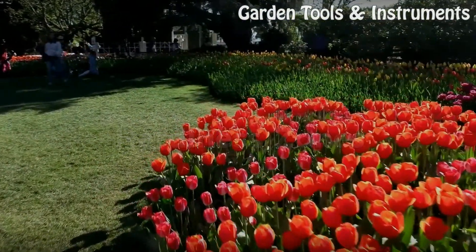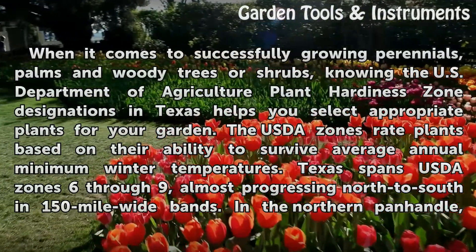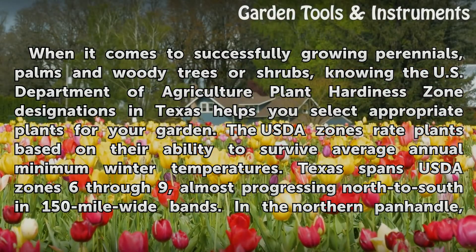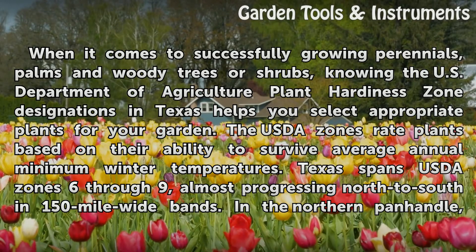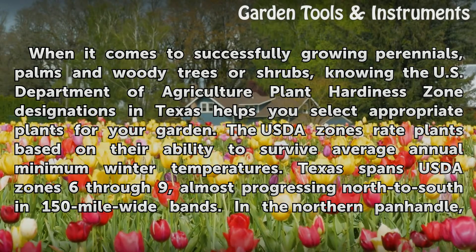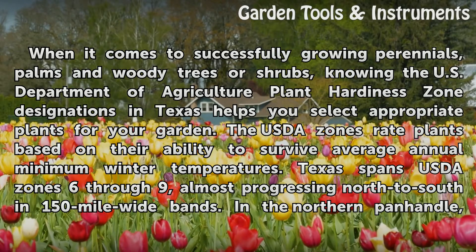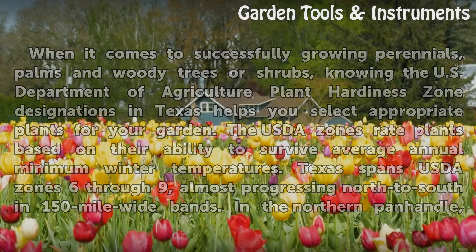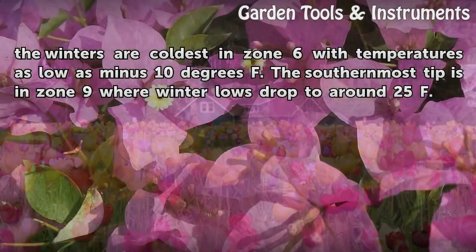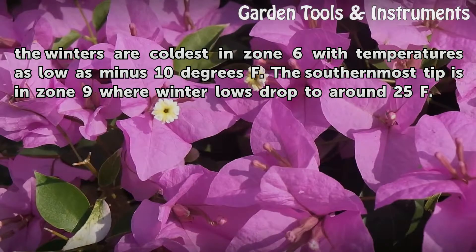Hardiness Zones. When it comes to successfully growing perennials, palms, and woody trees or shrubs, knowing the U.S. Department of Agriculture Plant Hardiness Zone designations in Texas helps you select appropriate plants for your garden. The USDA zones rate plants based on their ability to survive average annual minimum winter temperatures. Texas spans USDA Zones 6 through 9, almost progressing north to south in 150-mile wide bands. In the northern panhandle, the winters are coldest in Zone 6 with temperatures as low as minus 10 degrees Fahrenheit. The southernmost tip is in Zone 9, where winter lows drop to around 25°F.